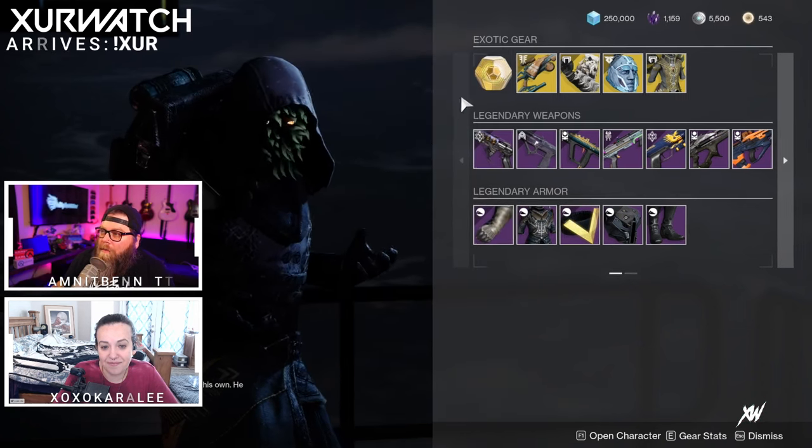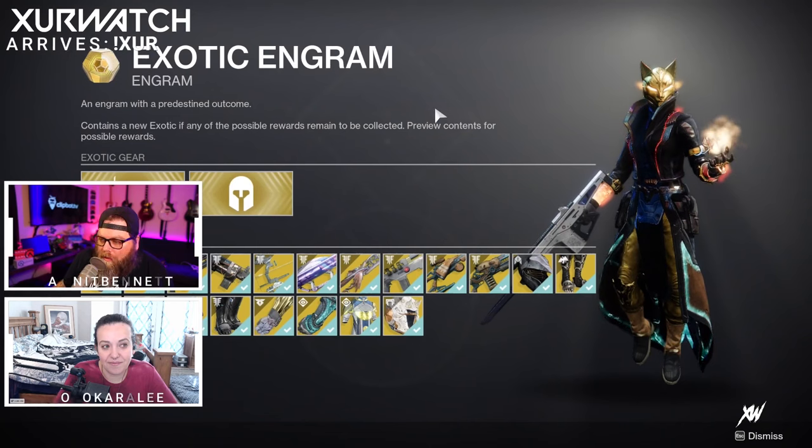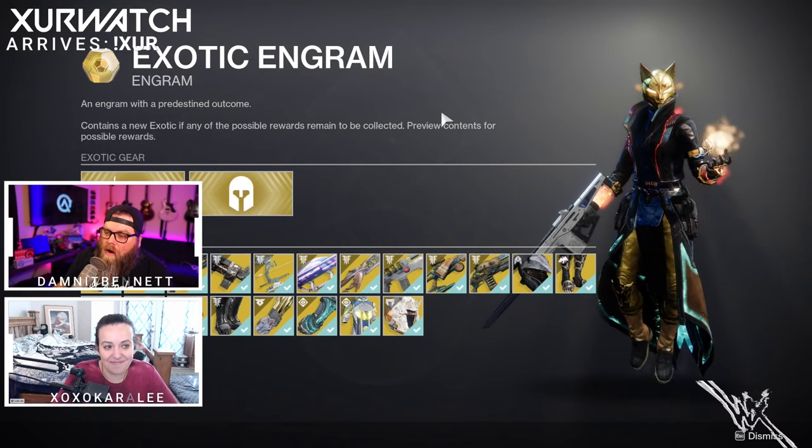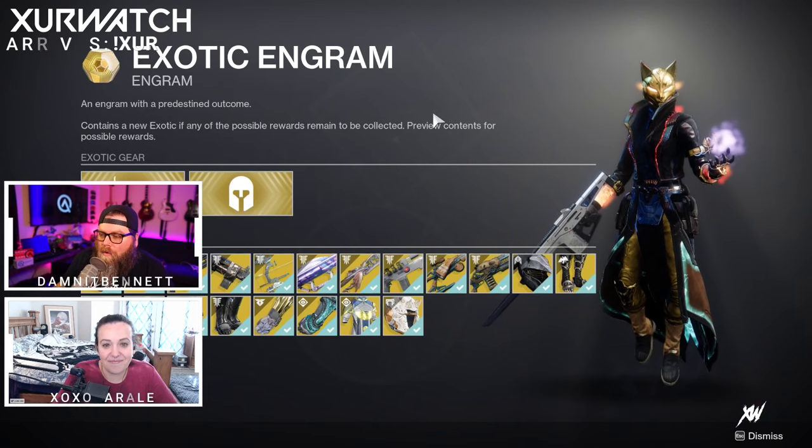Don't forget to pick up the exotic engram if you're trying to complete your exotic collections — definitely worth having everything that Xur offers, or maybe even getting some re-rolls.